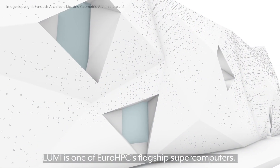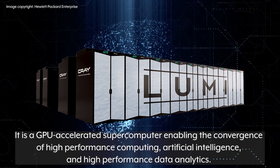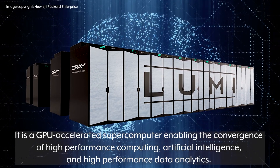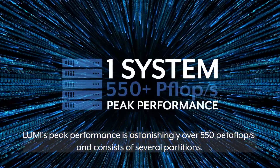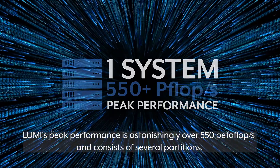Lumi is one of EuroHPC's flagship supercomputers. It is a GPU accelerated supercomputer enabling the convergence of high-performance computing, artificial intelligence and high-performance data analytics. Lumi's peak performance is astonishingly over 550 petaflops per second and consists of several partitions.